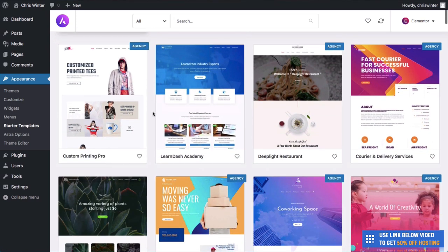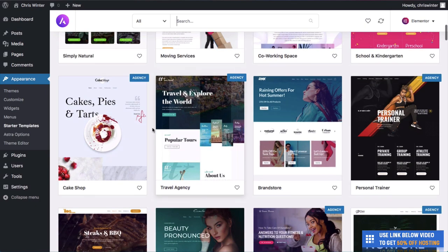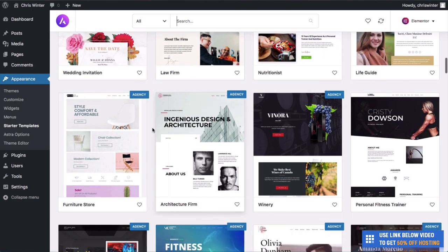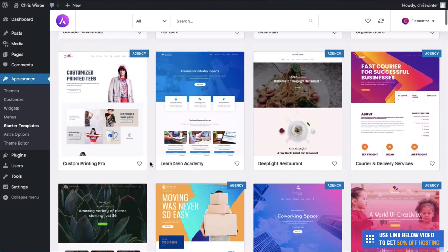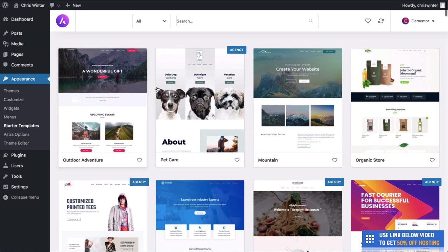You're going to see all of these fantastic themes or templates, which are essentially websites designed for you — no coding, no HTML, CSS, or JavaScript required. They're all built for you. There are so many themes with Astra, and they can also use a plugin called Elementor. There's pretty much a website for every different occasion, and they're all responsive, meaning they work really well on desktop, tablet, iPad, or any phone.